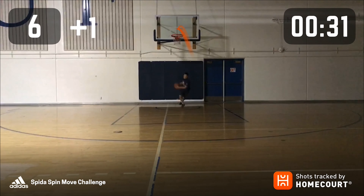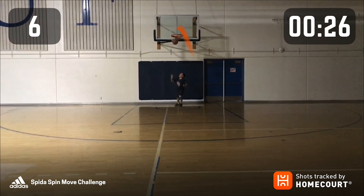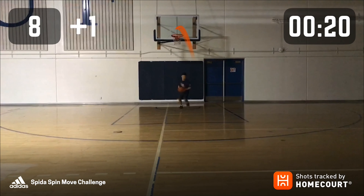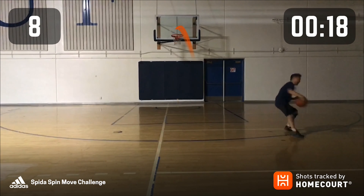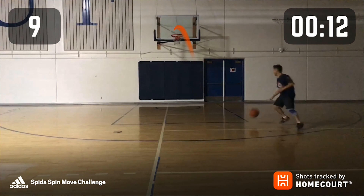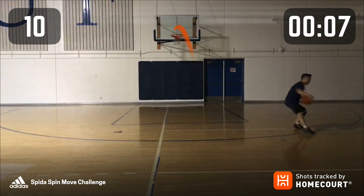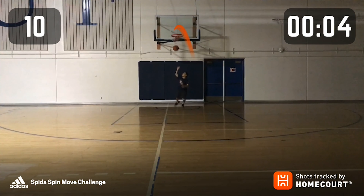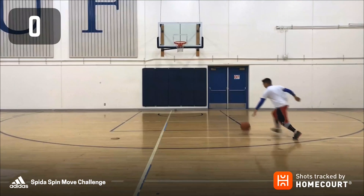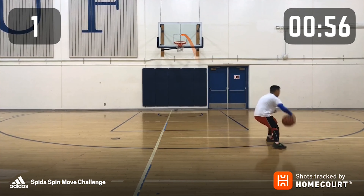Five seconds left. 10, 9, 8, 7, 6, 5, 4, 3, 2, 1.